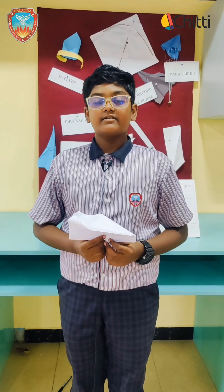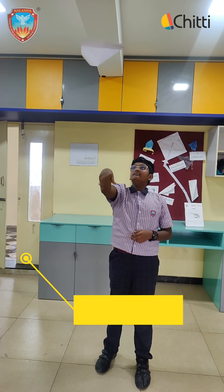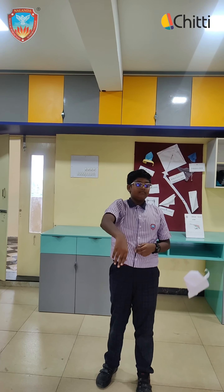Hi everyone, I am Jay Sridhik from class 8A. Today in our STEM class we are going to make a fascinating project called a returning paper plane.